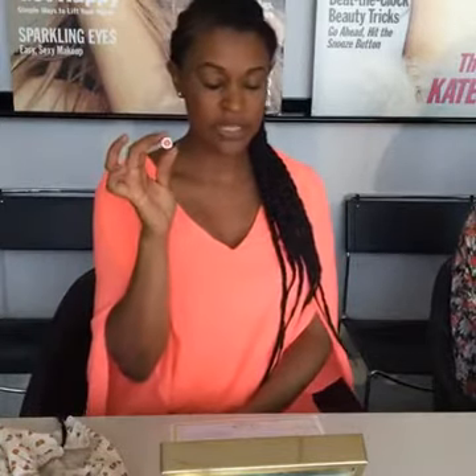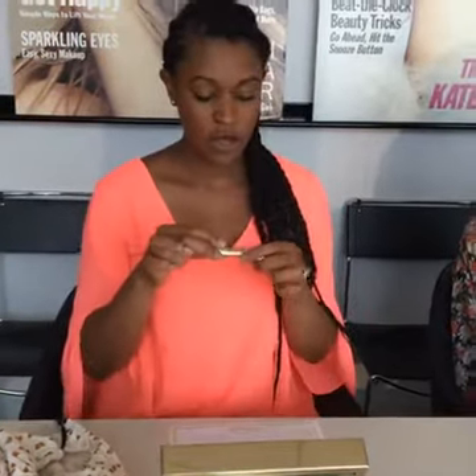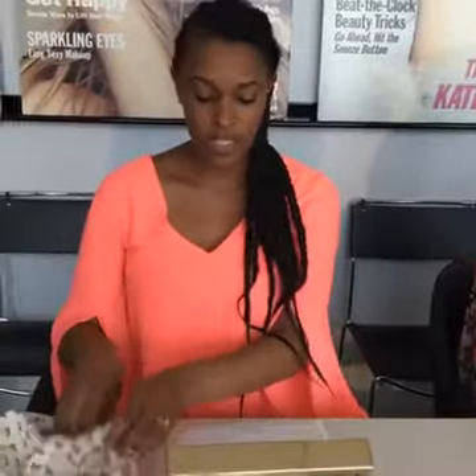Hey guys, thanks for joining us for another round of lipstick roulette. We're so excited. We are trying something new this time — Stila's Stay All Day Magnificent Lipstick. We're really excited. I actually really like these a lot because they're infused with argan oil, vitamin E, and castor oil. They come out this fall, I think.